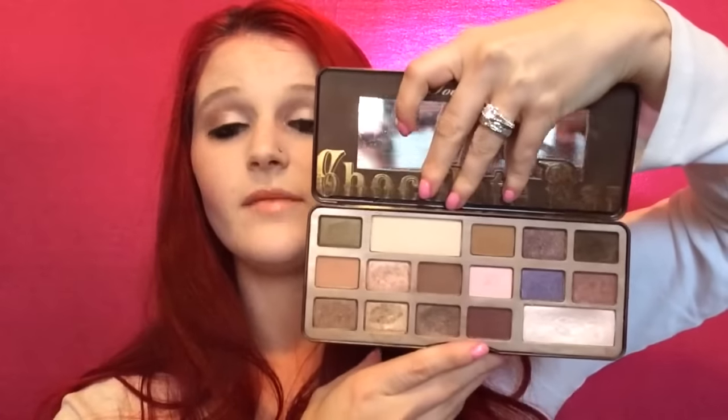I've had this one for a long time — it's one of my other favorites, the Too Faced Chocolate Bar Palette. It definitely smells like chocolate. I haven't hit pan on it at all yet but I absolutely adore this palette.